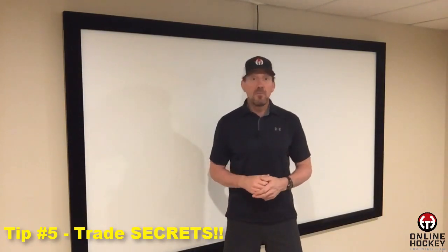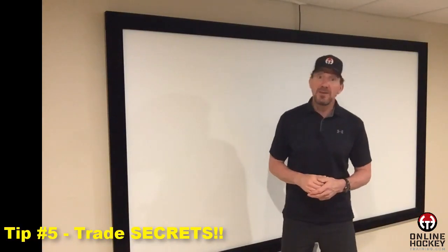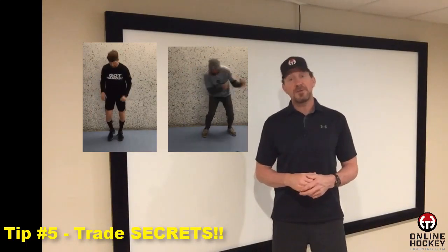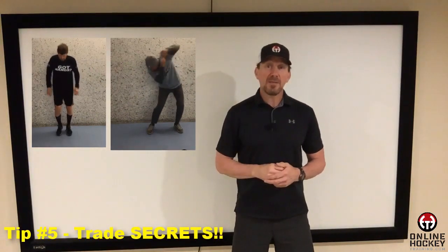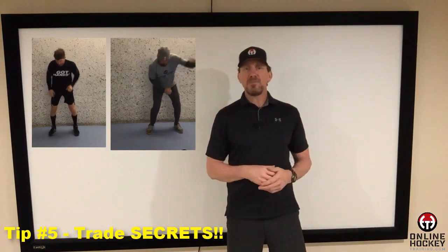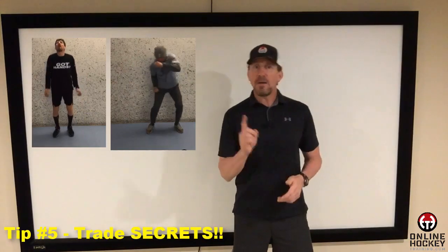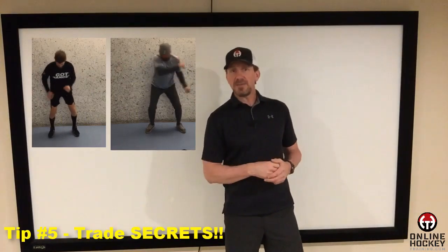If you really want to impress evaluators, this last secret is for you: blocking shots. You want to easily move up in the rankings? Start blocking shots. When the last couple of roster spots are being discussed and who's in contention, evaluators typically have two to five comparable players under consideration. There's one roster spot left and two players being considered. Both have equal ability, are similar in size, and are great kids on and off the ice. The only difference is that one player is a puck magnet and blocks every shot that comes his way, and the other doesn't. Who do you think makes the team?